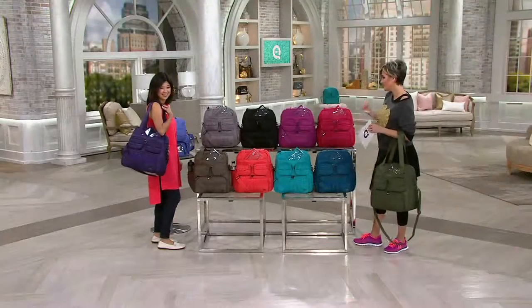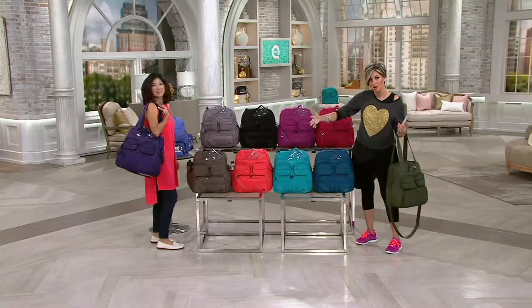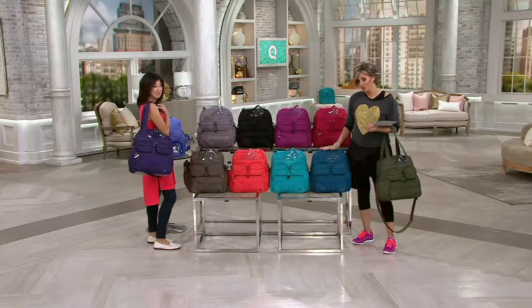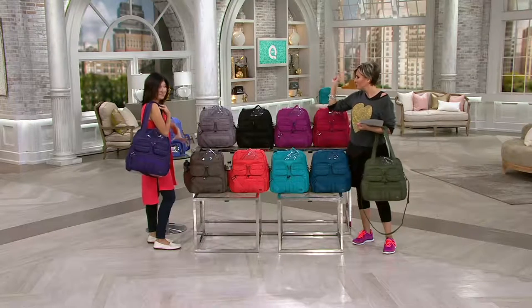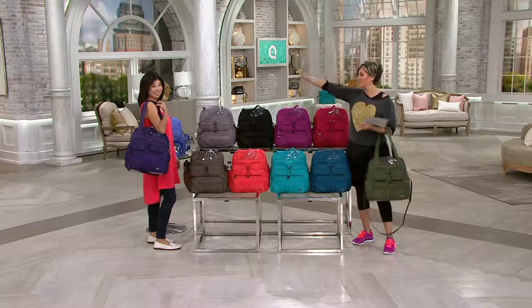The first practicality: instead of a super east-west long duffel bag, a lot of Amy's styles are north-south tall, so they fit under the seat in front of you on a plane — and that deserves a high five.